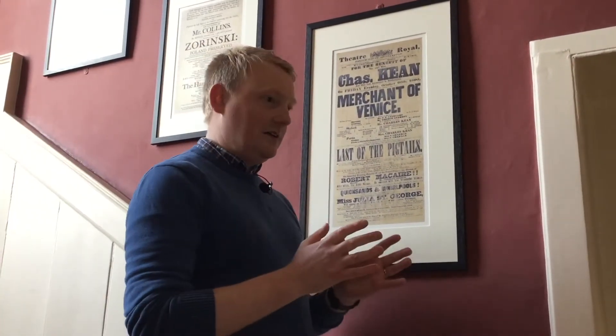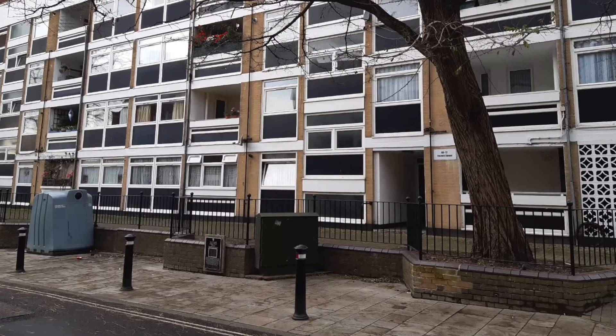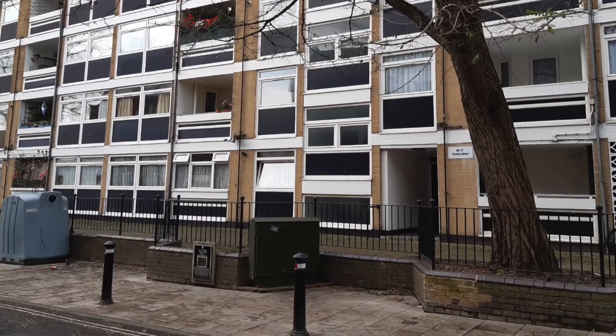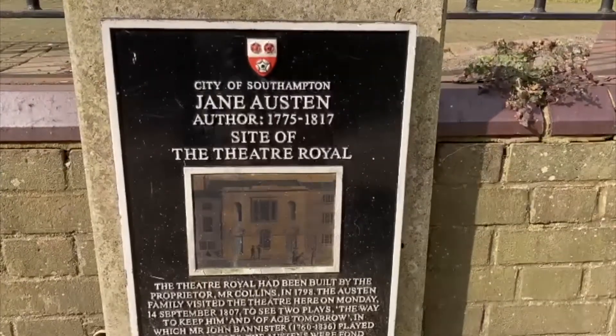The main theatre in the Georgian period and also the Victorian period wasn't the Mayflower or any of the theatres that survived to this day. It was known as the Theatre Royal, the Theatre in French Street, or just 'Our Theatre'.